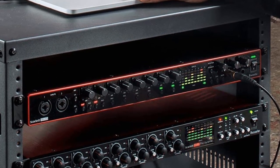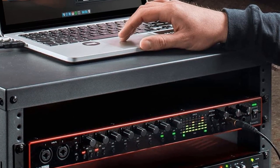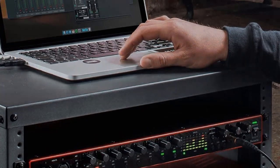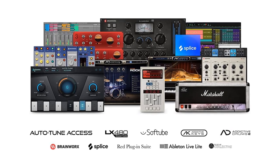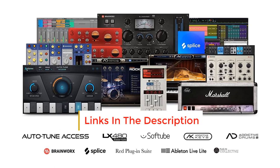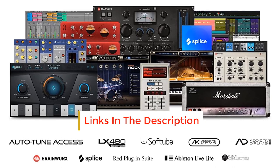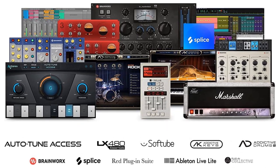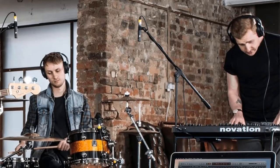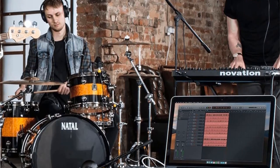The Focusrite Scarlett 18i20 offers plenty of possibilities with its feature-packed design. The drivers provide high performance up to 24-bit / 192KHz resolution, and the latency is quite low, which is great for monitoring. The device is quite large, as you'd expect from an audio interface with so many channels and connectors. It is not recommended if you will be solely recording single instruments or vocals, but if you want to record a band or drums, it might be the best choice for the price range.